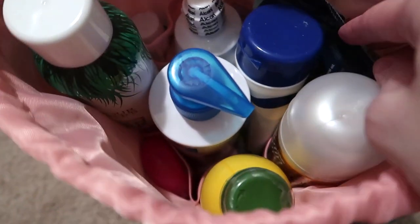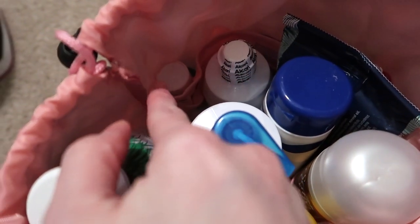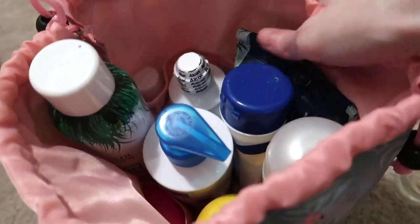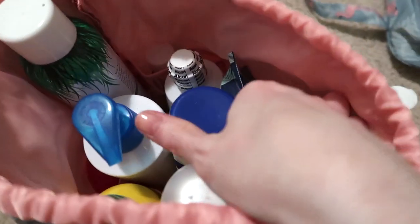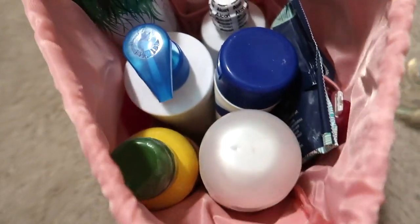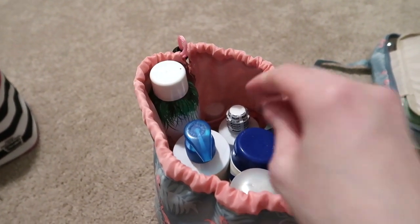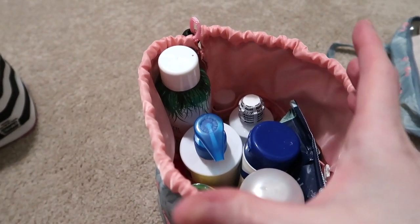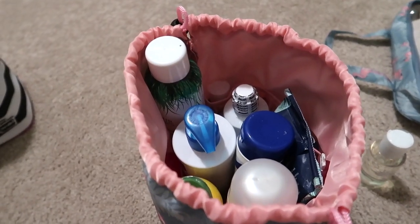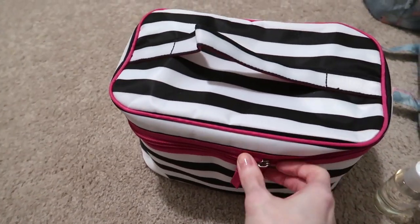I've got armpit wipes, shave gel, sunscreen, lotion, dry shampoo, contact solution, dish detergent for washing the little dishes we're bringing, a razor with two extra refill heads, Q-tips, and a travel shampoo. This bag holds a lot — it cinches up with a drawstring, and when you get there you can roll it down and leave it sitting on the bathroom cabinet, keeping everything organized and accessible.